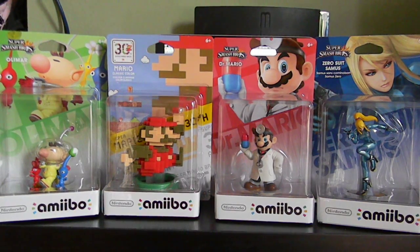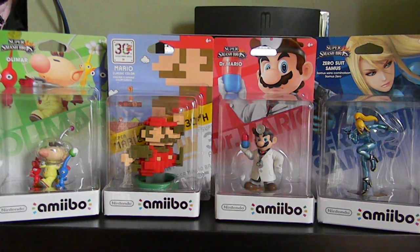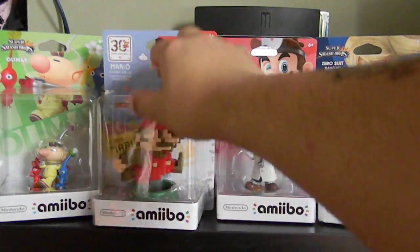I don't have too many — just the ones I want. I did miss out on a couple, like Palutena — she became an Amazon exclusive, which was ridiculous. I thought she was going to be sold in stores. But other than that, I plan to add Link and Toon Link later on. For now I'm just going to show you guys and unbox them.